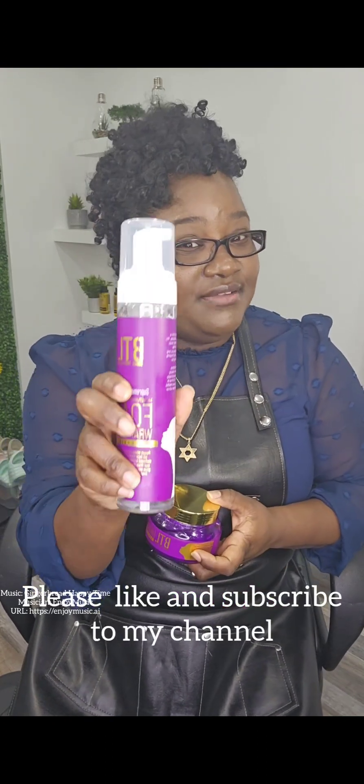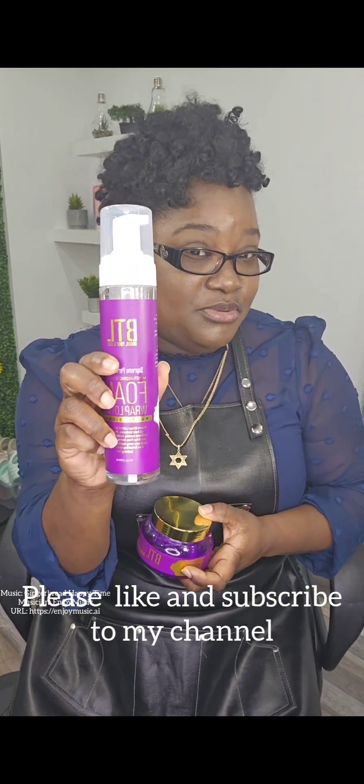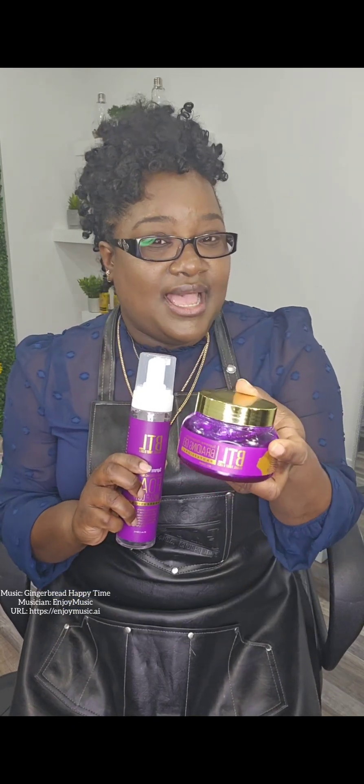These are the two BLT products that I do like and use. I haven't seen the wrapping foam in any stores thus far, like BSW or any other beauty supply store. However, I have seen the gel at BSW before. I do get it at my supplier, but you can also get it at BSW or any other local beauty supply stores that may carry it.